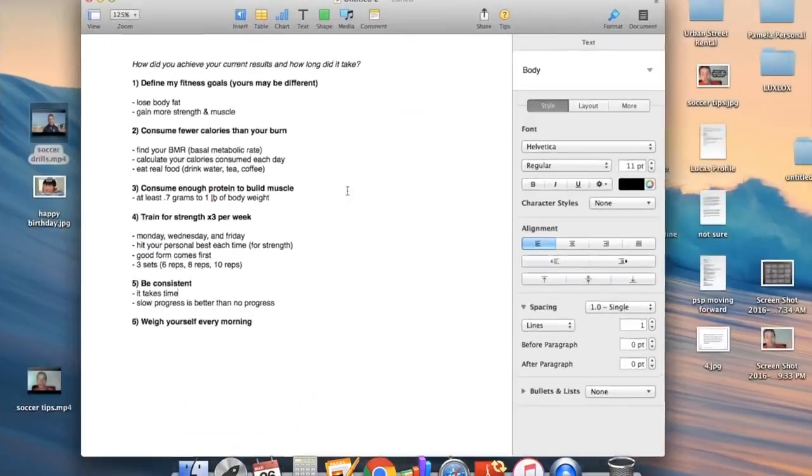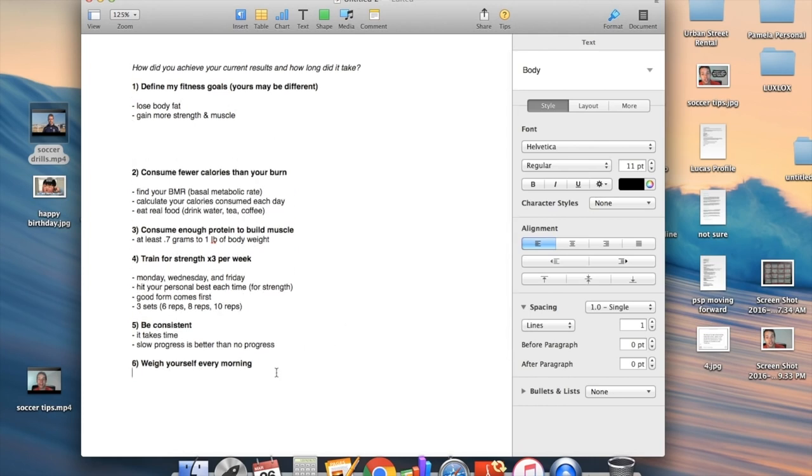So how did I achieve this? First of all, define your goals. My goals were to lose body fat and gain muscle and strength. I think this should be the goal for all soccer players — you don't want to be huge. You want to be small, lean, able to run, and quick. But you do want to be strong and have muscle so you don't get pushed off the ball, and strength helps with explosiveness, acceleration, and speed. It's okay to be small and lean as long as you're strong and developing muscle.